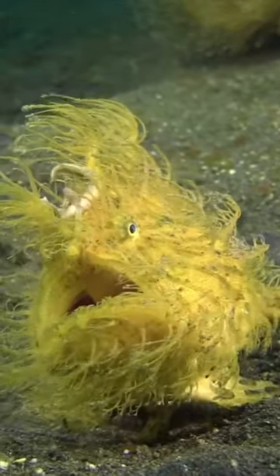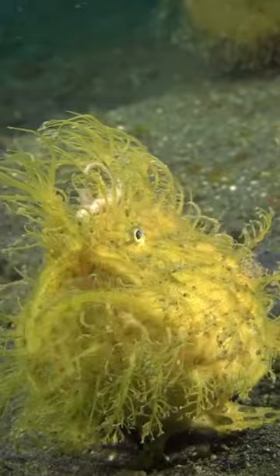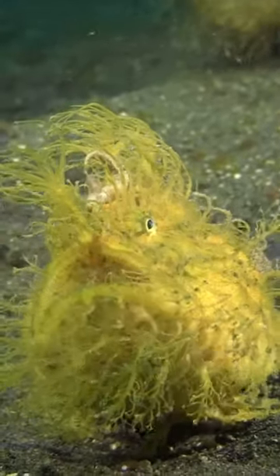Number two, hairy frogfish. Due to the hairs on their bodies, these fish appear to be just one section of the seafloor, a mixture of sand and algae.